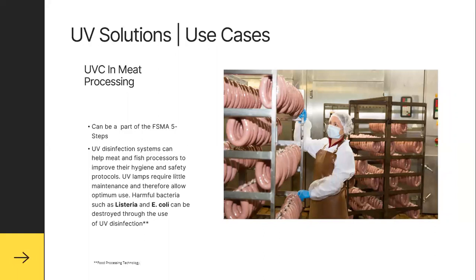As it relates to UVC and meat processing, it can be part of an FSMA five-step procedure. We can use UV disinfection systems to help meat and fish processors improve their hygiene and safety protocols using UV lamps that require little maintenance and therefore allow optimum use. Harmful bacteria such as Listeria and E. coli can be destroyed through disinfection, addressing issues prevalent in processing and handling of food products as well as killing COVID-19.